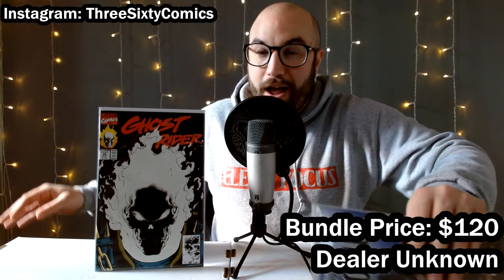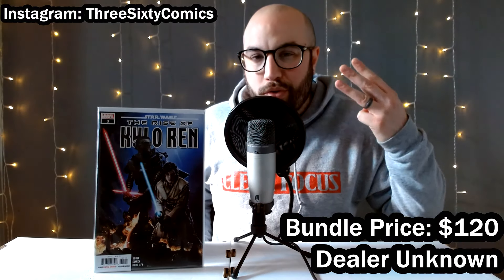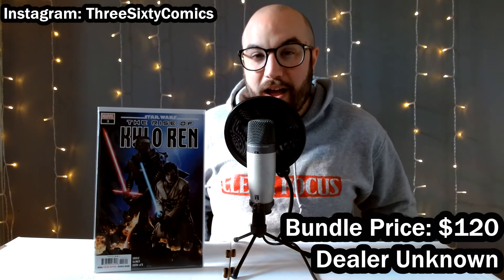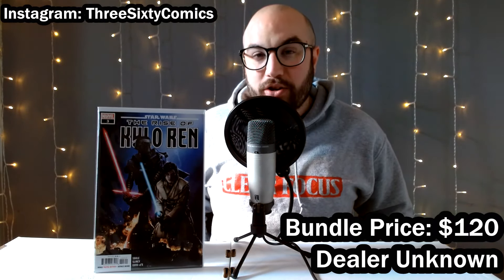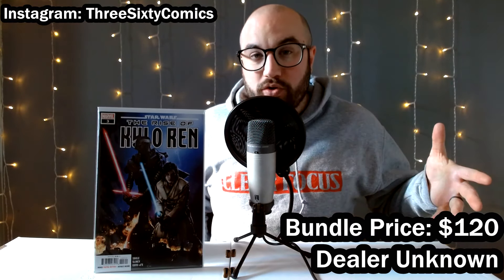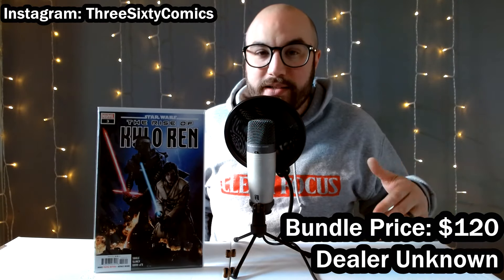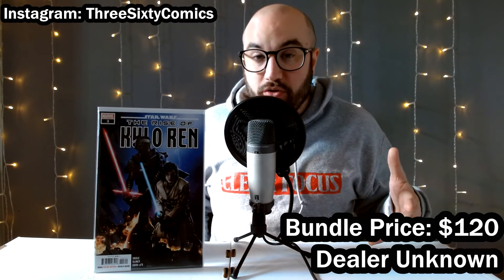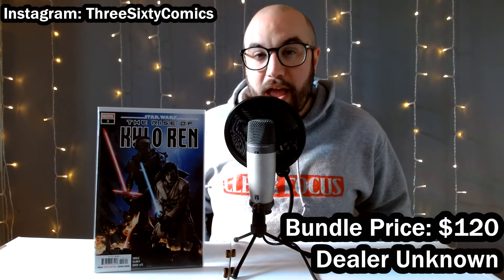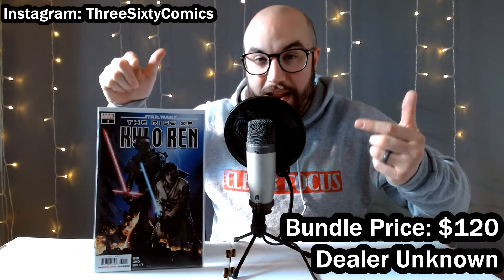Bundling in with that, here's a book I've been speculating on recently: The Rise of Kylo Ren number three. This book is a key issue because it's the first appearance of Avar Kriss, who is the main character of Star Wars High Republic. The current Star Wars run of High Republic is very popular, introducing a lot of new characters and new storylines. It's great, it's selling out in stores, and the main character's first appearance is in this book.